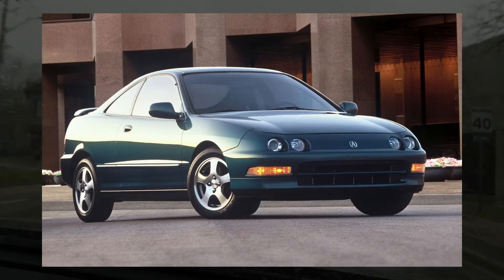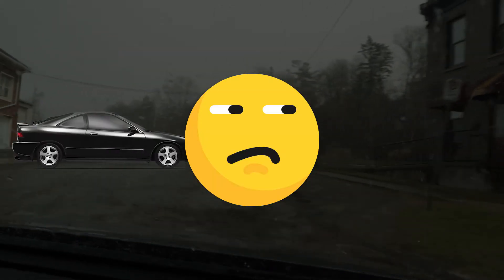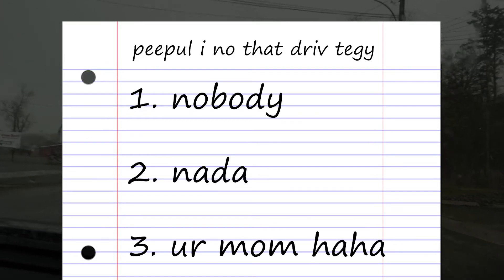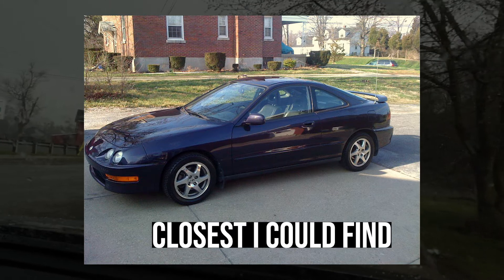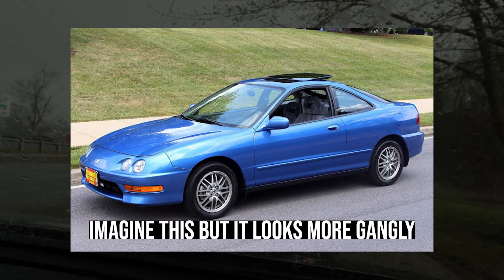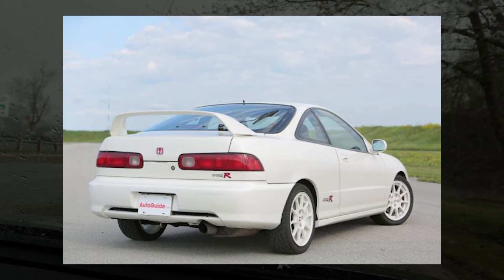Just like the RSX, the Integra has a ton of customizability options. Even the normal Integra is very customizable. I've only ever seen three or four Integras in my life — I knew an older guy who drove a dark purple one, which was kind of cool. Then there was a guy in high school who had one wrapped in a crazy blue color. So for our number three spot, the Teggy Type R definitely deserves it. It's a rose among the slightly less appealing roses.